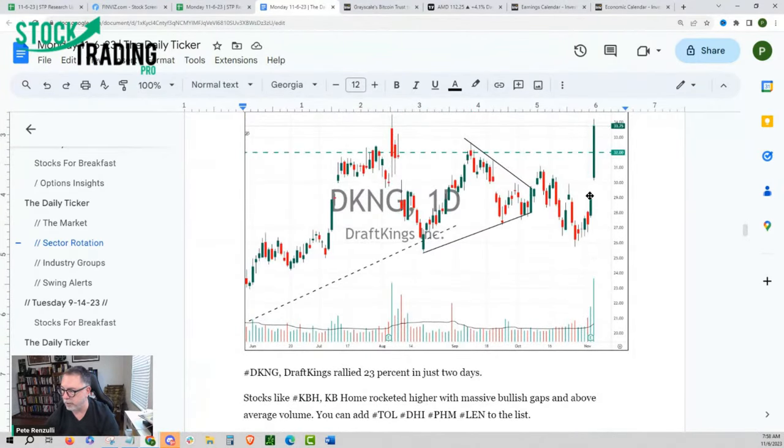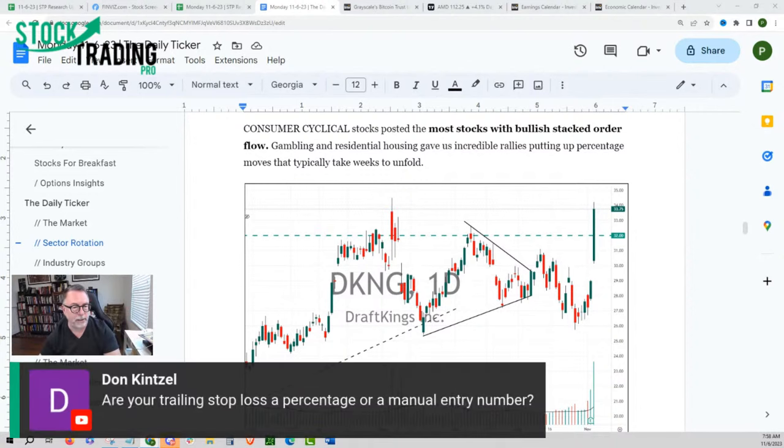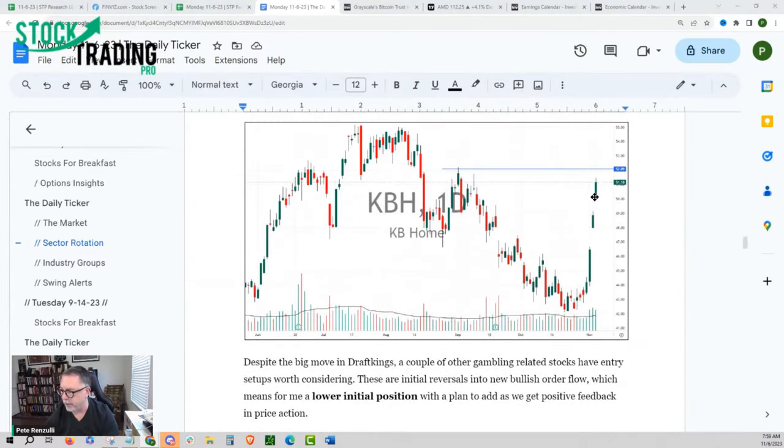Despite the big moves, a couple of other gambling-related stocks have entry setups worth considering — these are initial reversals into new bullish order flow, which means for me a lower initial position. That is critical to understand. One of the biggest secrets in the market is understanding when to trade bigger and when to work your way into a position. LVS is a good example — three higher lows since reporting, one, two, three higher highs. It's starting to grind its way higher. We're looking at industry group specific stocks that are still relatively close to an optimal entry, but not way beyond like the other ones we just looked at.